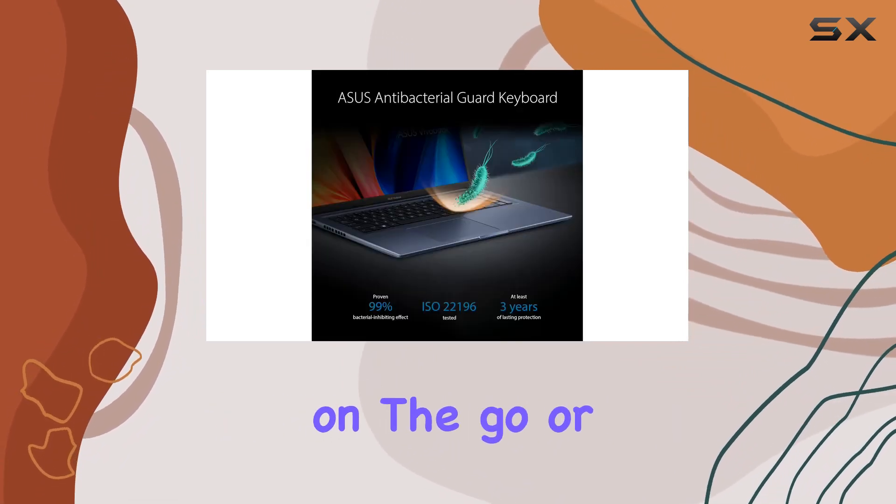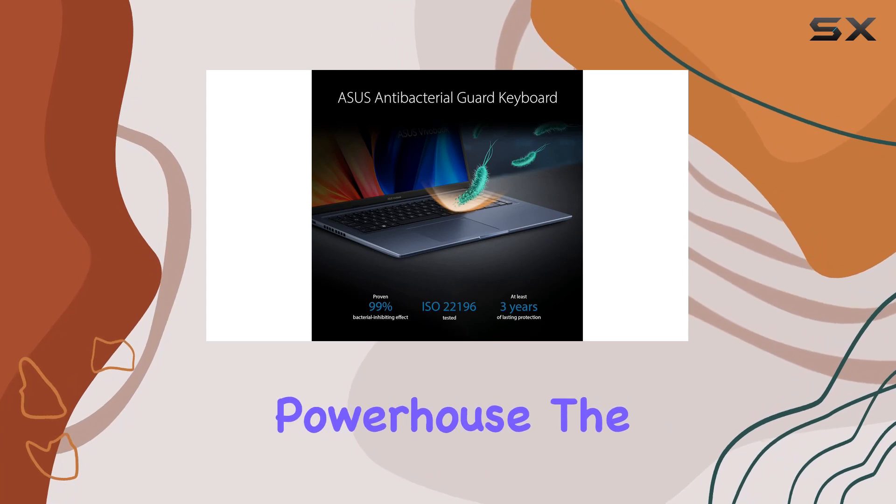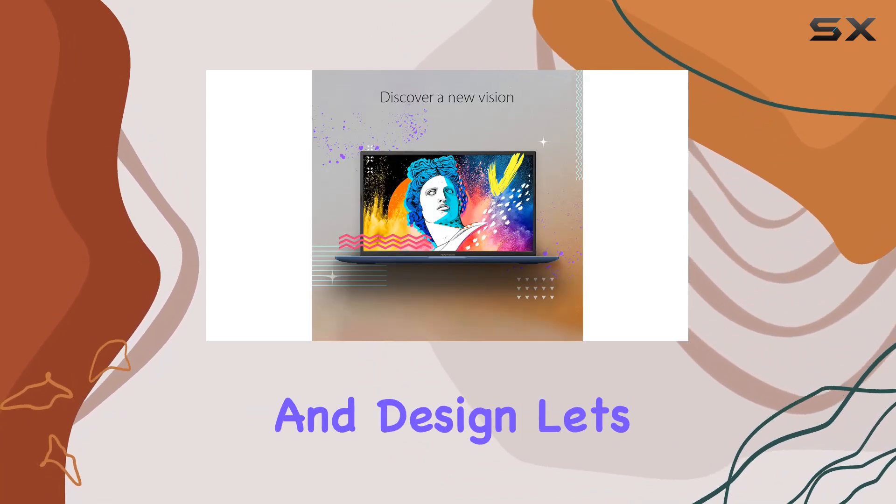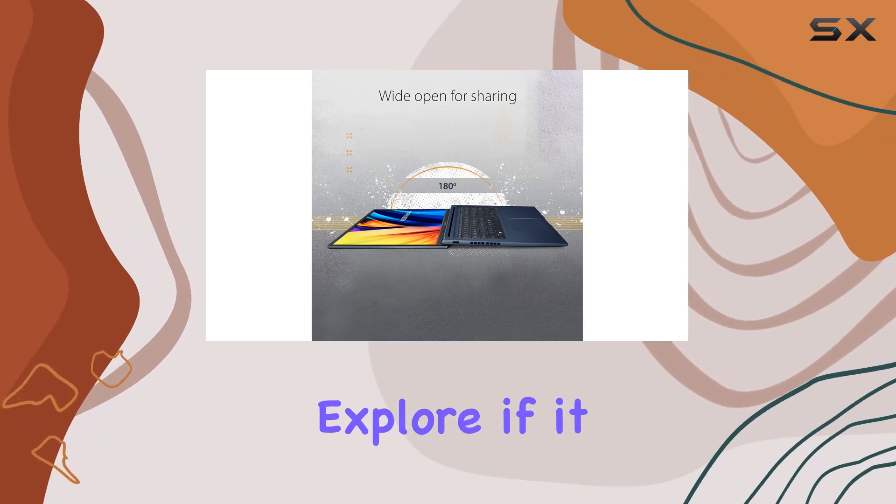Whether you're a professional on-the-go or a content creator seeking a portable powerhouse, the Asus VivoBook 17X impresses with its features and design. Let's explore if it lives up to the hype.